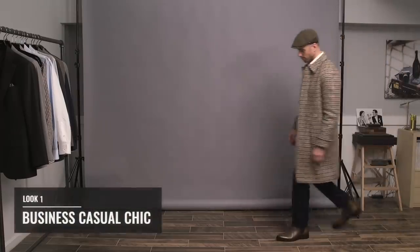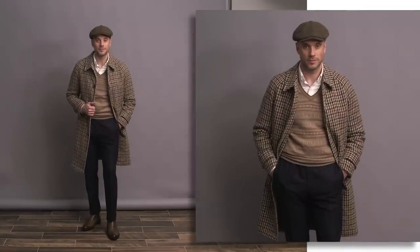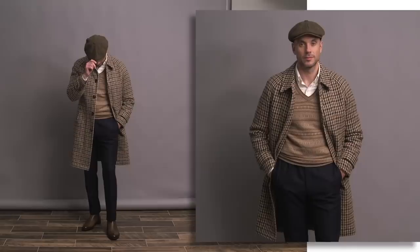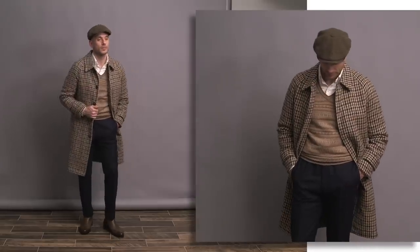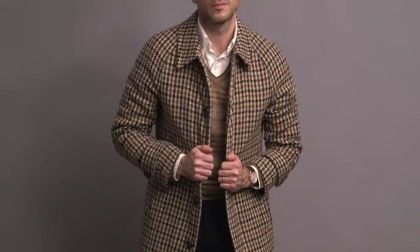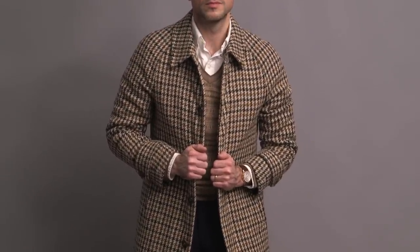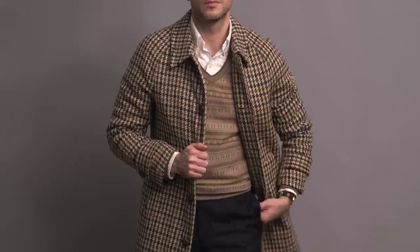Chelsea boots are very sleek, minimal, comfortable, easy to slip on and off, and very versatile. They really do look great dressed up as well as dressed down. You can wear them with a suit, but here I decided to do something a little more business casual. We have a white button-down shirt by Polo Ralph Lauren, paired with some navy trousers by Ring Jacket. I layered on a Fair Isle v-neck sweater from Brooks Brothers from several years ago.